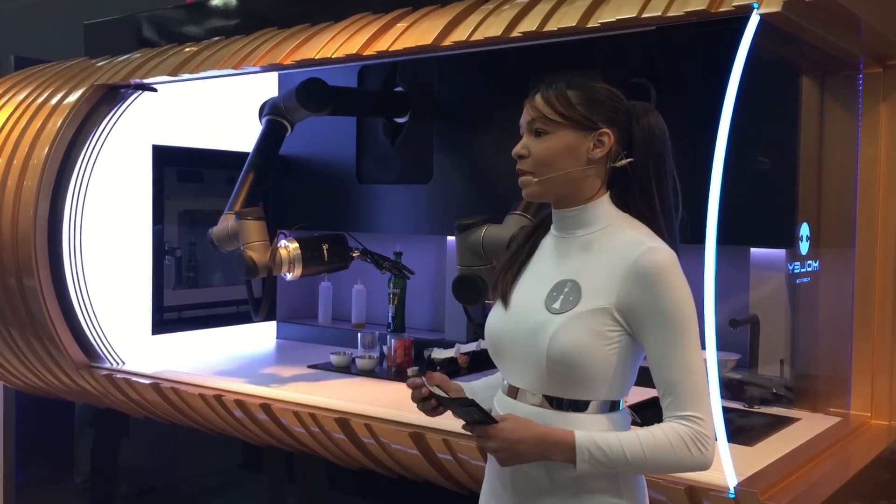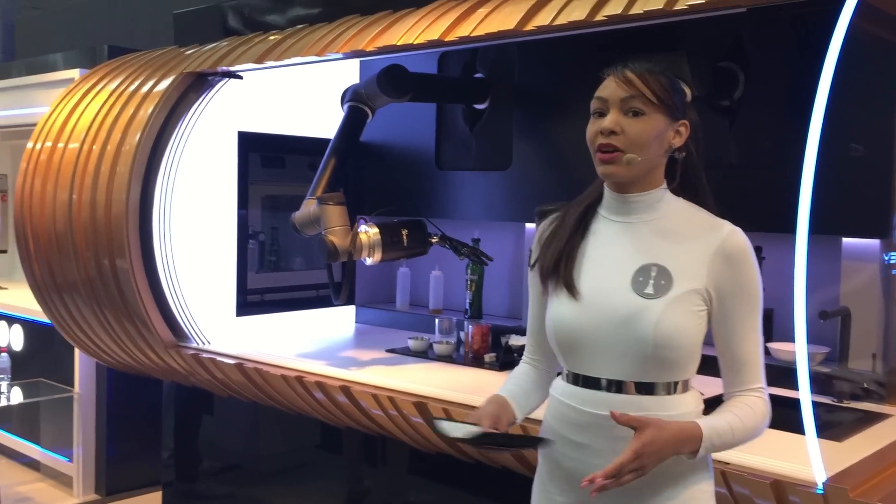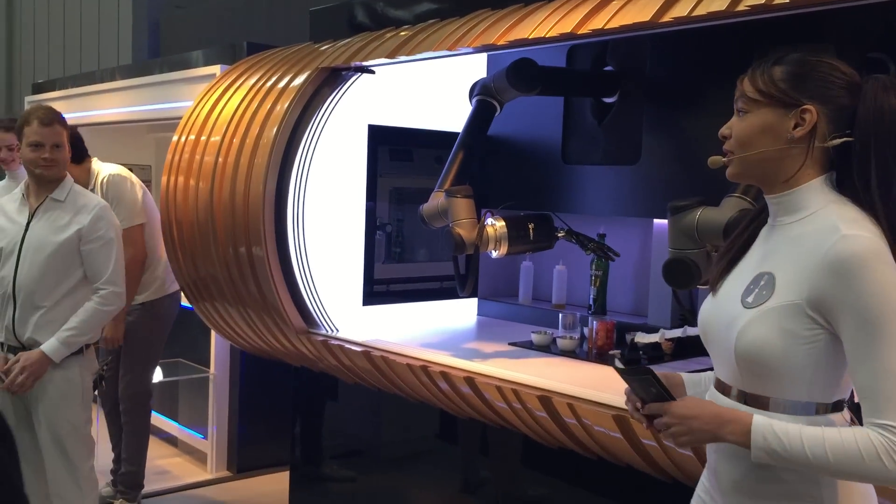Hello everyone and welcome to Molly Robotics. My name is Jennifer. And my name is Mike. Hallo und herzlich willkommen zu Molly Robotics. Ich heiße Jennifer. Ich heiße Mike.